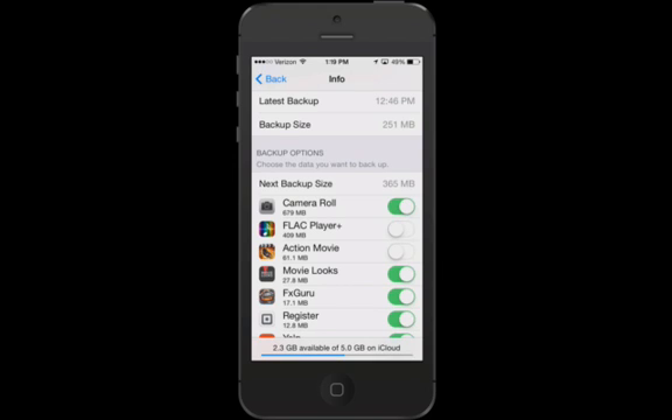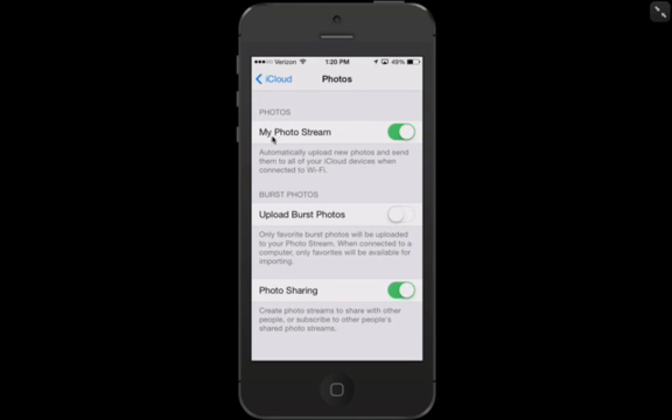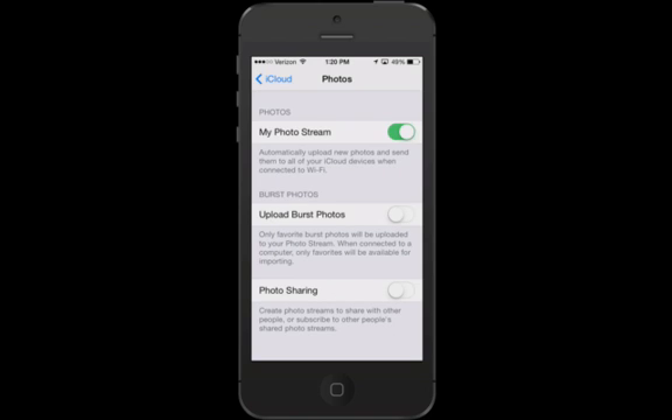Now the next trick: go back to the main iCloud screen and go into where it says Photos. My Photo Stream I would keep on — that's the feature that automatically sends photos to iPhoto on your Mac or your pictures folder on a PC when you take a photo. But these two other options you really don't need. Photo Burst Mode is when you hold down the shutter and it takes a whole burst of photos — a lot of times that's an accident, so I recommend turning that off. Photo Sharing — when you take photos and share them with friends through the cloud — is often temporary, so I'll turn that off too. That's another way to get back some storage.